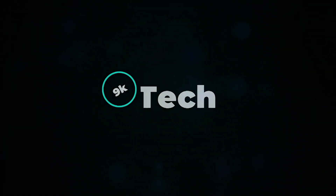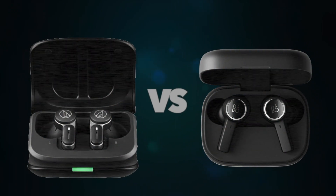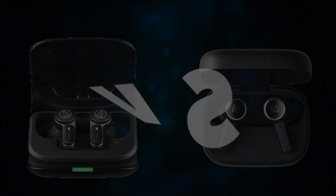Hi, welcome to 9K Tech. Today, I will compare Audio-Technica ATH-TWX7 and Bang and Olufsen Beoplay EX.